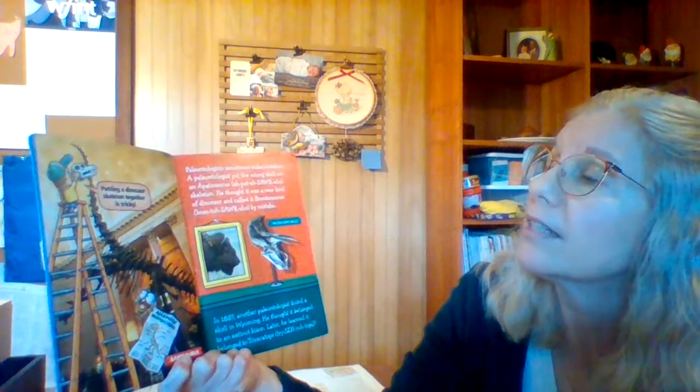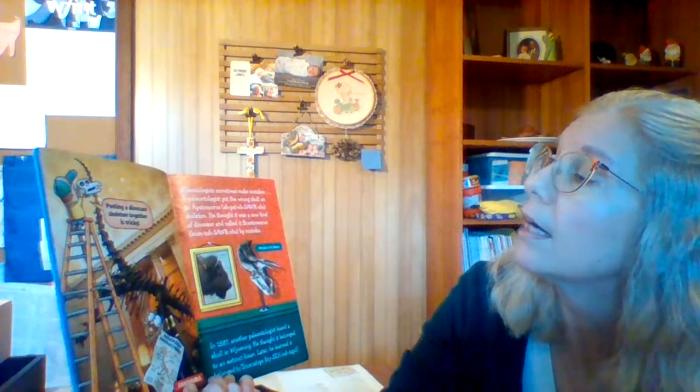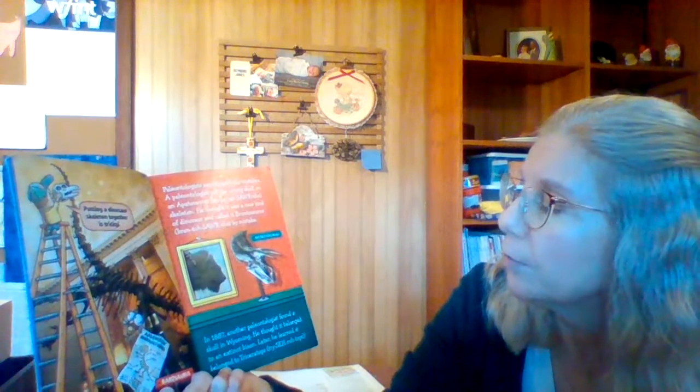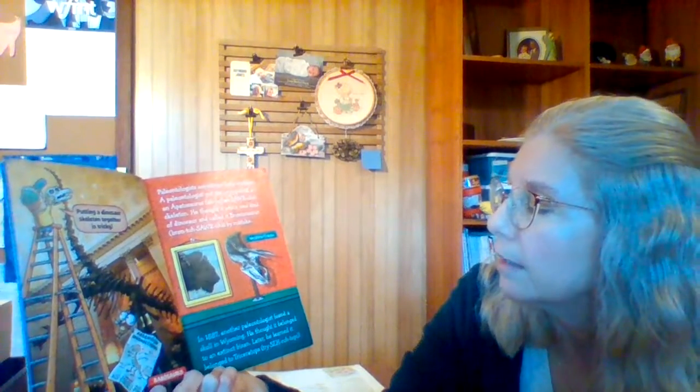Putting a dinosaur skeleton together is tricky. Paleontologists sometimes make mistakes. A paleontologist put the wrong skull on an Apatosaurus skeleton — he thought it was a new kind of dinosaur and called it Brontosaurus by mistake. In 1887, another paleontologist found a skull in Wyoming. He thought it belonged to an extinct bison, but later learned it belonged to a Triceratops.